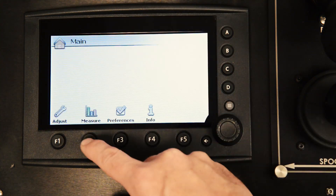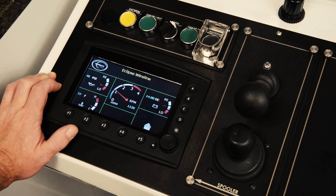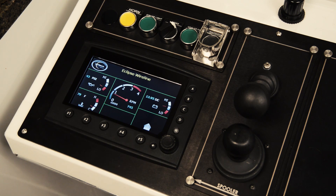The panel has tracking capabilities, allowing you to trace both drum hours and system hours. It also gives you the ability to control truck RPM and monitor the engine and generator right from the control room.